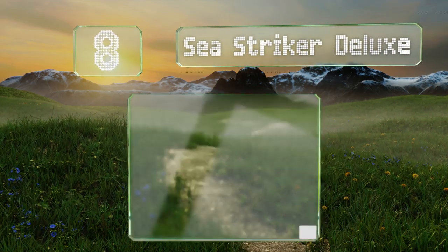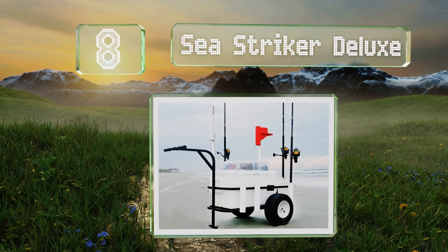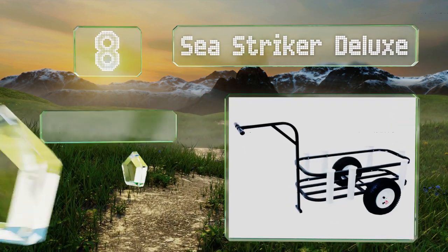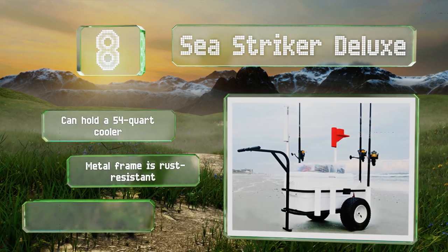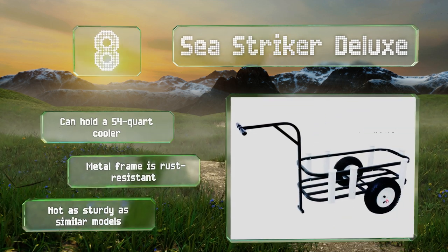Coming in at number eight on our list, with room for rods, tackle, and refreshments, the Sea Striker Deluxe is suitable for rolling across the beach or dragging down to the river. It comes with all the tools you'll need for assembly, so you don't need to purchase anything separately. It can hold a 54-quart cooler and the metal frame is rust resistant.